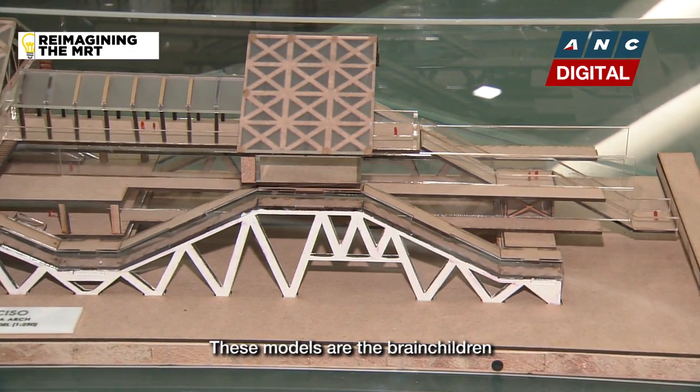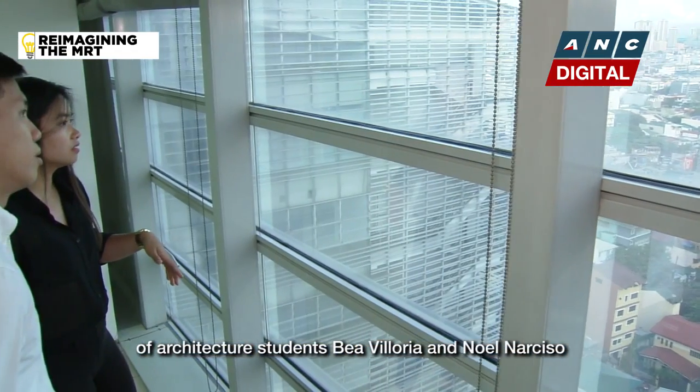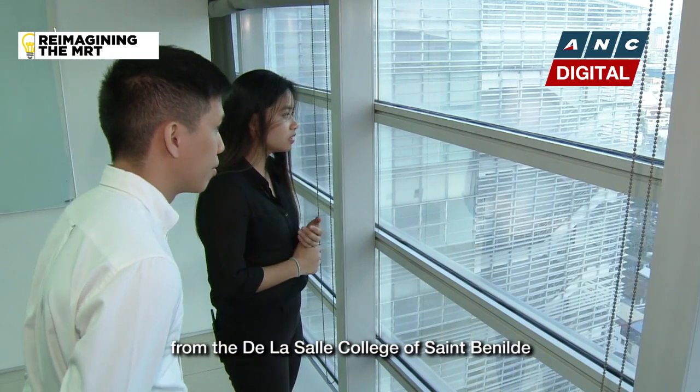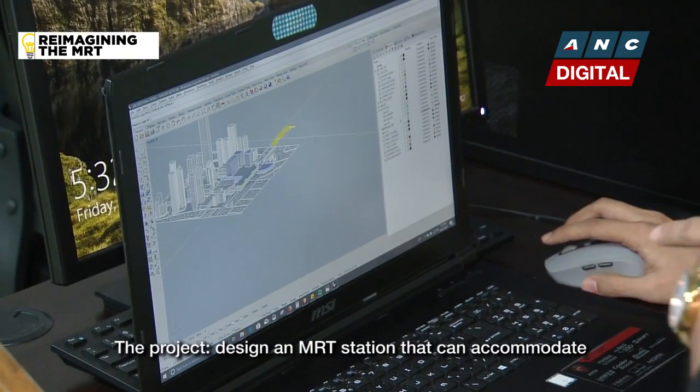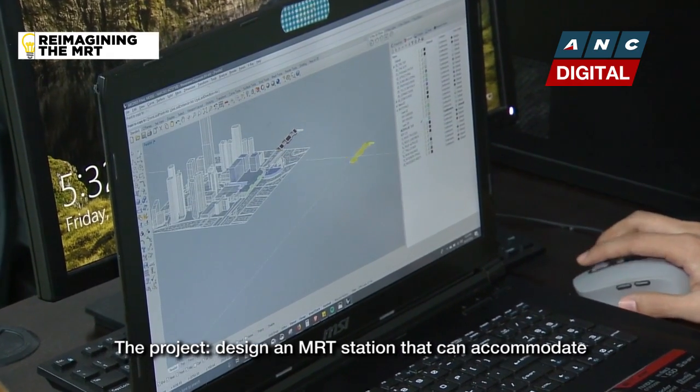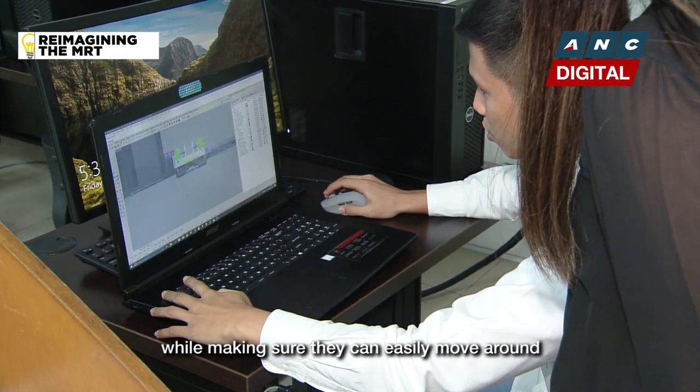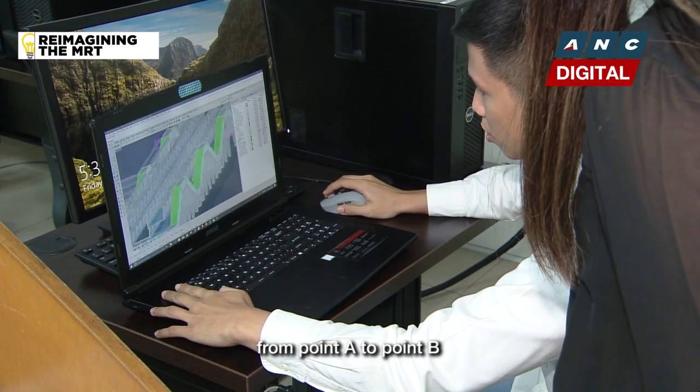These models are the brainchildren of architecture students Bea Villoria and Noel Narciso from De La Salle College of St. Benilde. The project: design an MRT station that can accommodate the ballooning number of commuters while making sure that they can easily move around from point A to point B.